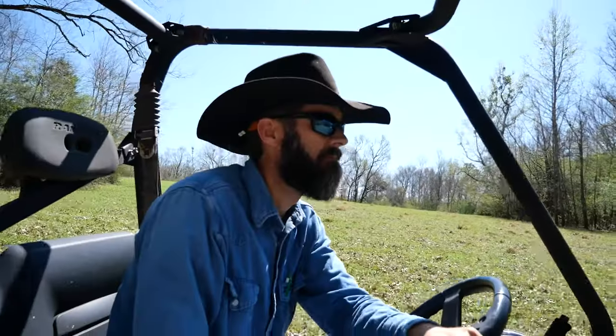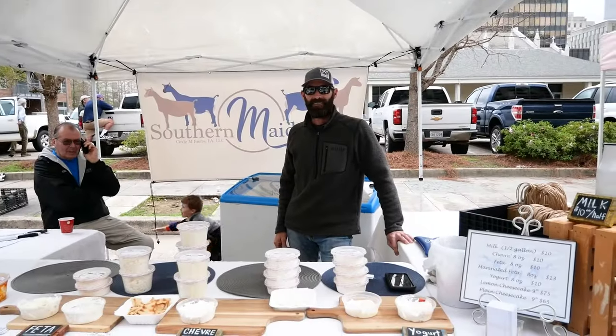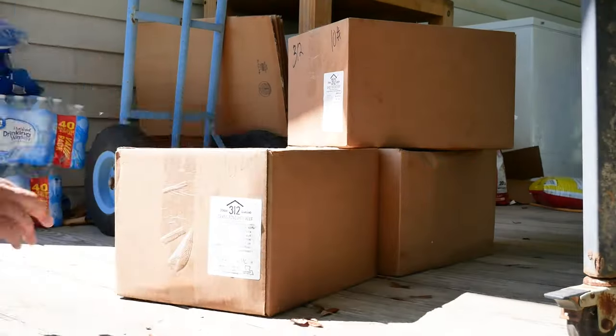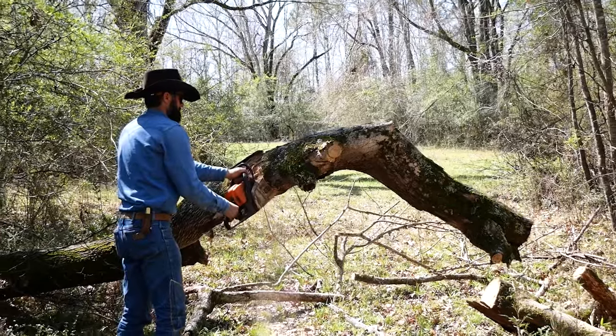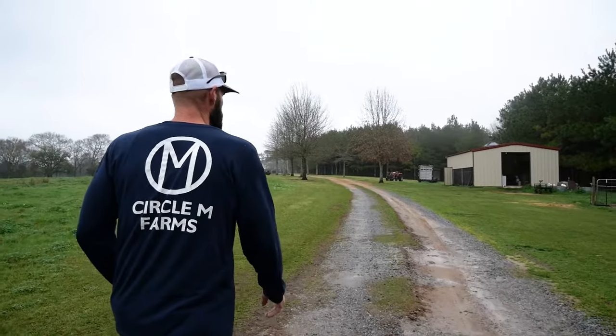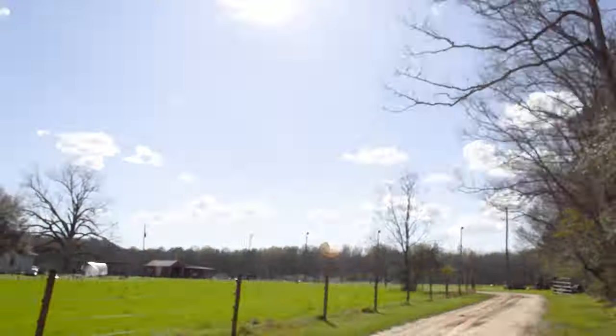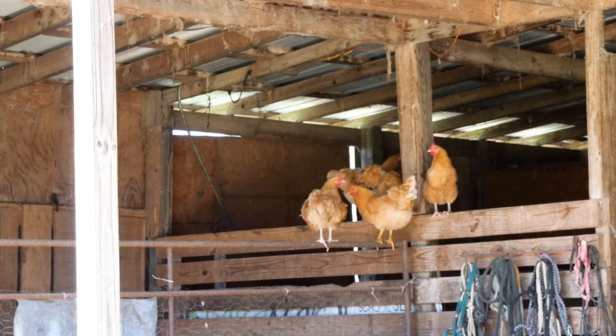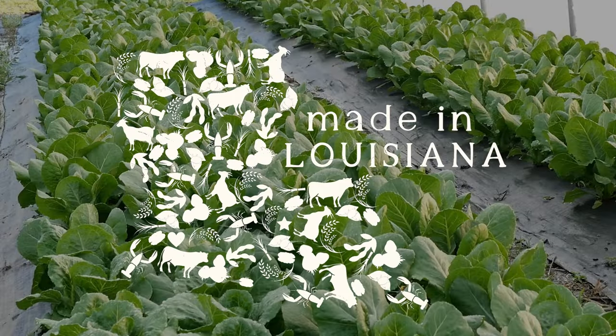I'm traveling around the state to meet the hard-working farmers and ranchers behind market booths and grocery store shelves, and to explore the journey my favorite ingredients make to my plate. Join me on a culinary adventure around the Bayou State to hear the stories behind the farmland we drive past on I-10, I-49, and all of the country roads in between. Let's discover what's made in Louisiana.